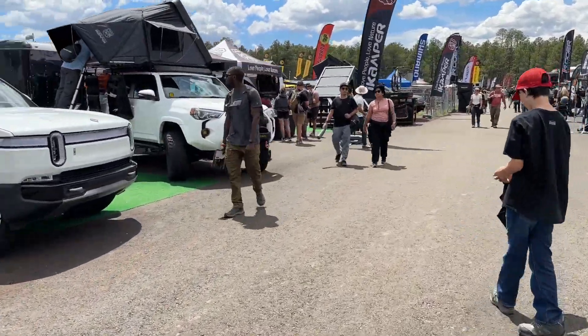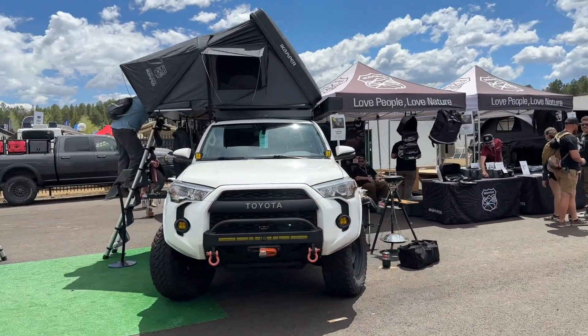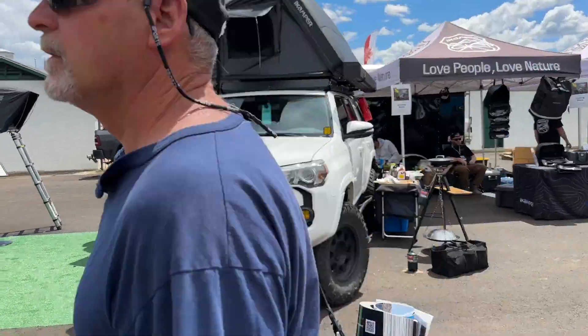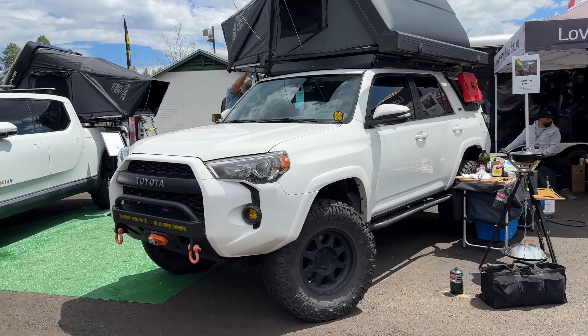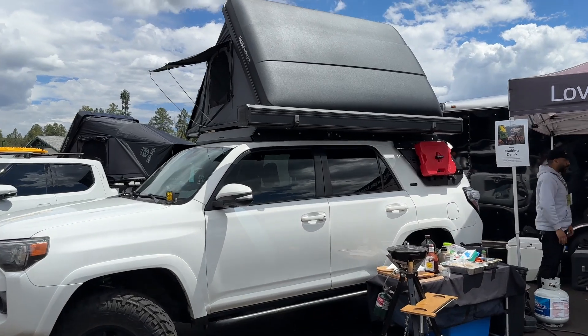Looks like we got the number one with cheese — just a classic white fifth gen. A little low pro, a little Baja, and some black method wheels, some sliders, rooftop tent. Good stuff.